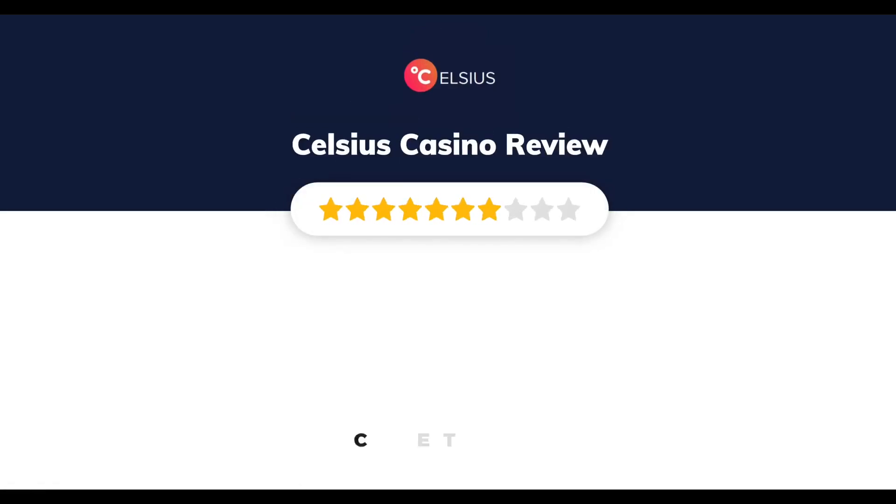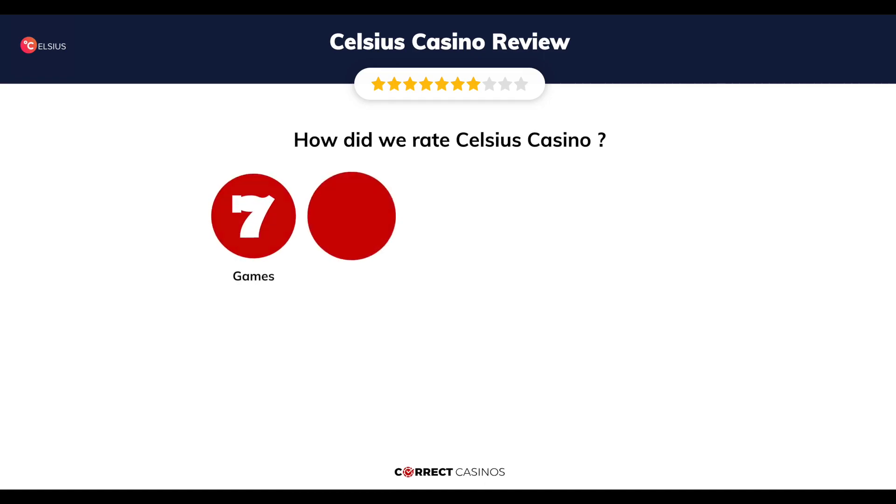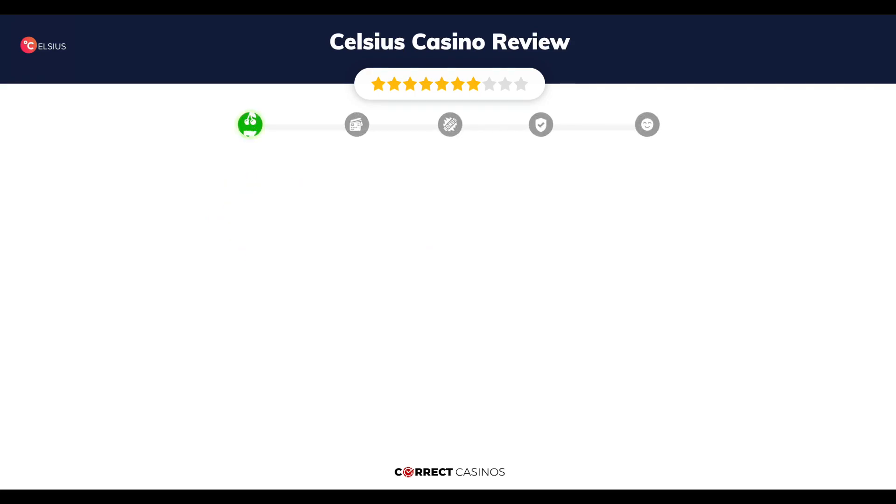Celsius Casino Review by Correct Casinos. We have based this review and rated Celsius Casino on several criteria: games, payment methods, bonuses, licensing, and customer support. Let's move forward. Chapter 1: Games.